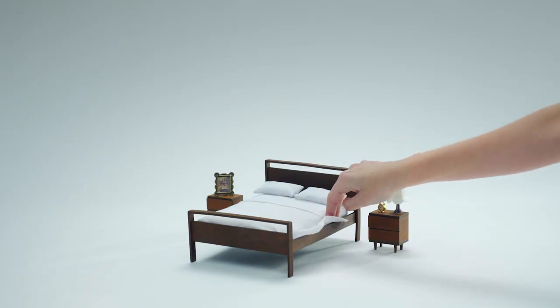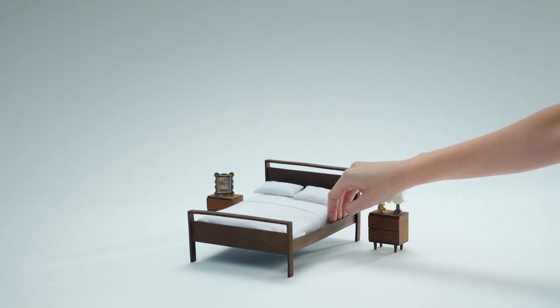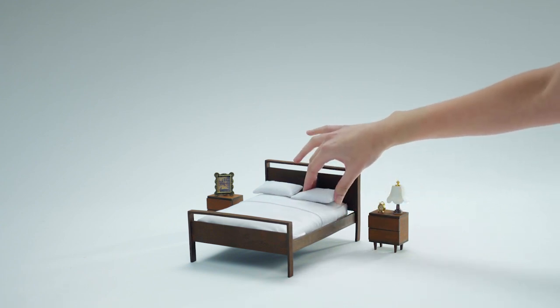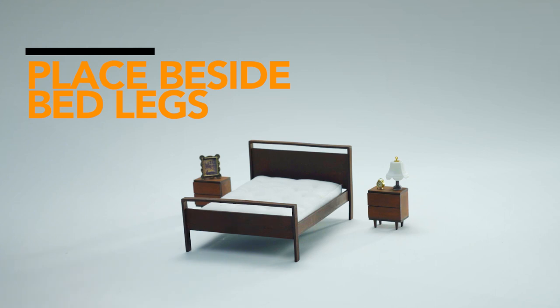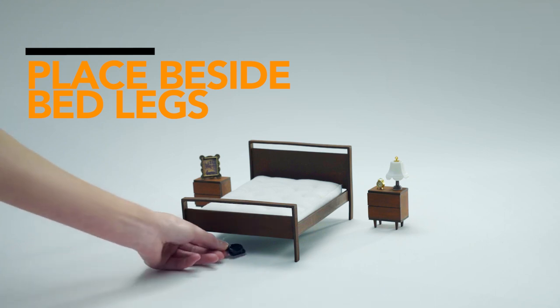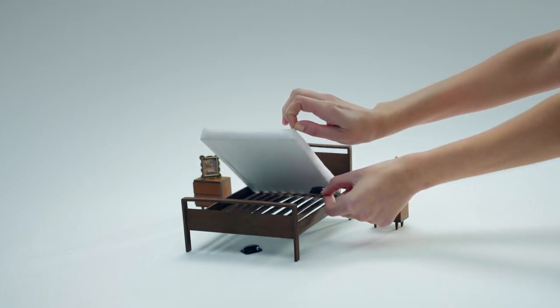If you suspect you have bedbugs, tuck in all sheets and blankets, ensuring bedbugs cannot access the bed at points where blankets are touching the floor and no detectors are present. Place Raid bedbug detector and trap on the floor next to at least two legs of the bed or furniture. Place another between the mattress and box spring or under furniture cushions.